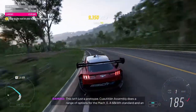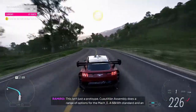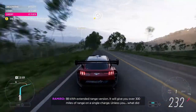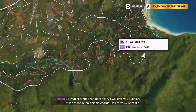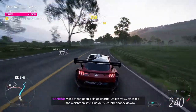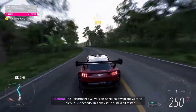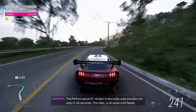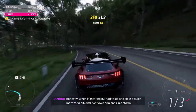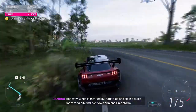This isn't just a prototype. Guadalupe Land Assembly does a range of options for the Mach-E: a 68 kilowatt-hour standard and an 88 kilowatt-hour extended range version, giving you over 300 miles of range on a single charge. The performance GT version is the really wild one — zero to 60 in 3.6 seconds, though this one is quite a bit faster. When I first tried it, I had to go sit in a quiet room for a bit — and I've flown airplanes in a storm.